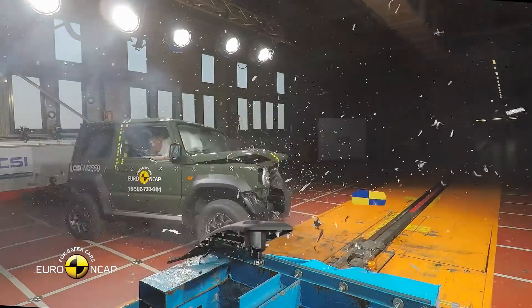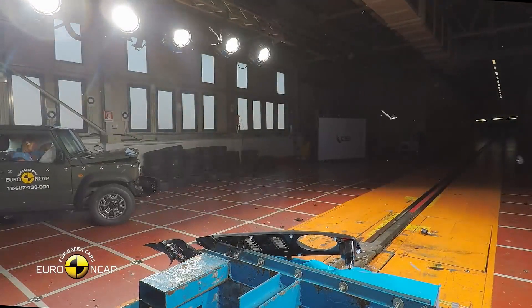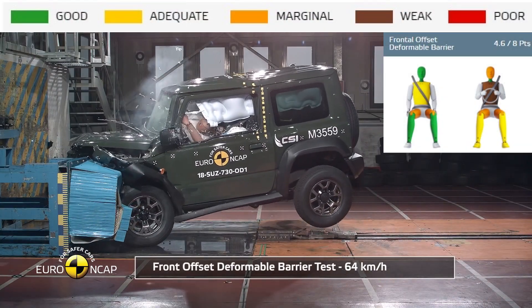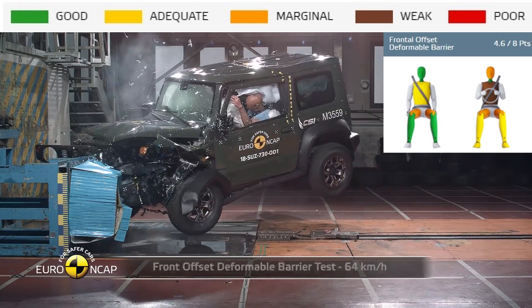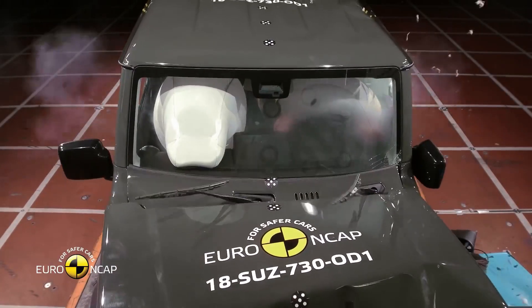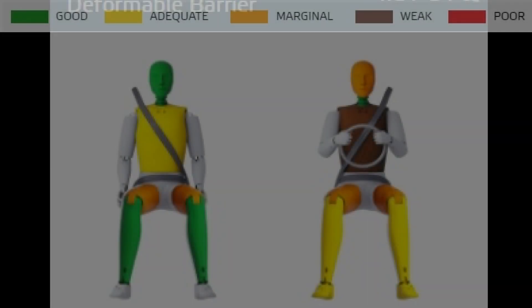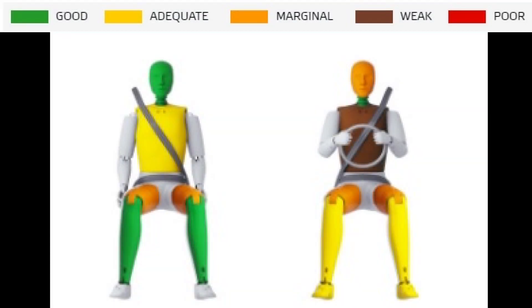In the frontal offset test, protection for the driver's head was rated as marginal because, despite the airbag, the driver's head struck the steering wheel. The passenger compartment, which is crucial for safety, was rated as unstable. This resulted in protection for the driver's body area being rated as weak.